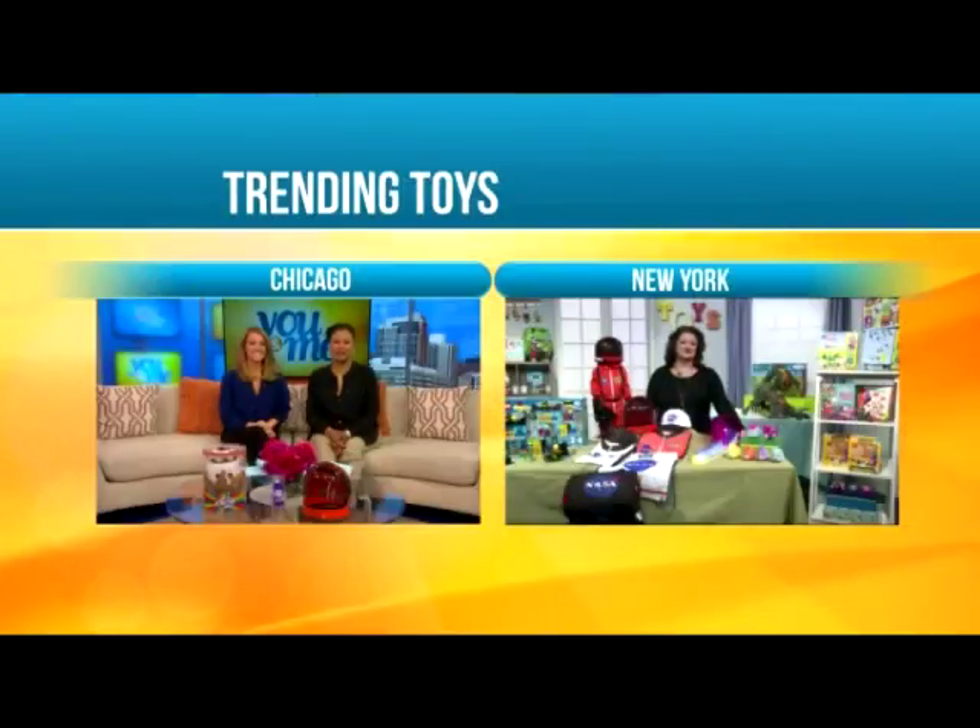No matter your children's ages, their favorite gifts are usually the toys — and your friends' gifts too, right? Whether they like building, collecting, or computer coding, there's a new batch of cool toys headed to store shelves this year. Here to tell us all about the top new trends for toys is Renee Rice with a sneak peek at the big New York Toy Fair that starts tomorrow.